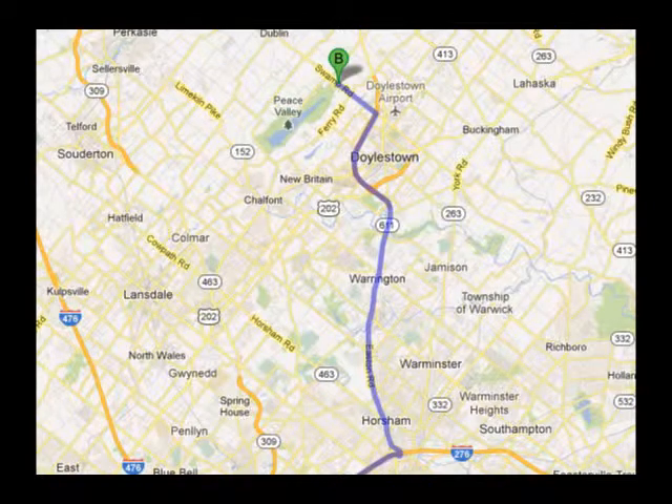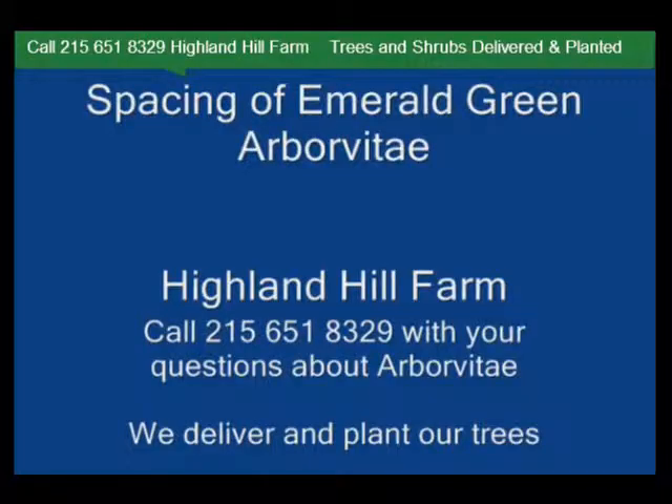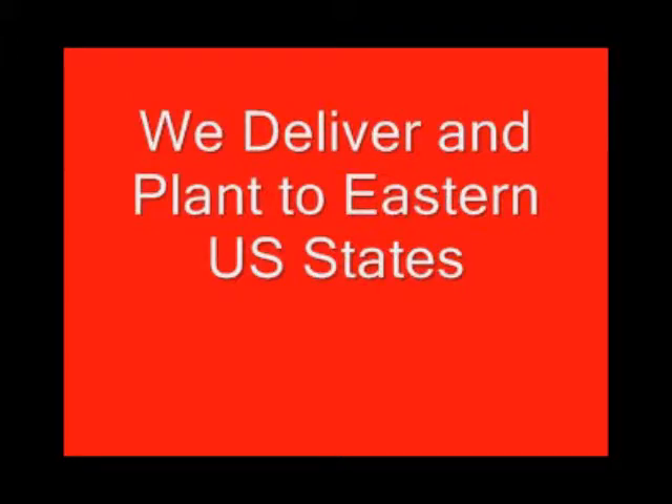If you need trees or shrubs on the East Coast, we do deliver and install. Give us a call at 215-651-8329 for trees and shrubs. Or if you have a question about trees and shrubs, we'd be glad to try and answer your questions. Highland Hill Farm is your source for information and also for trees and shrubs on the East Coast.